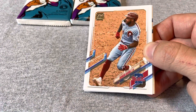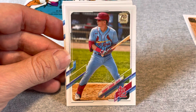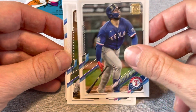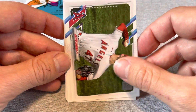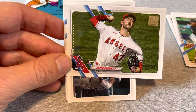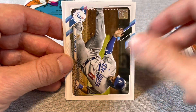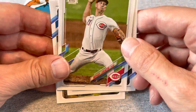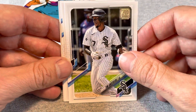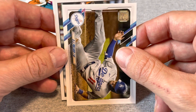Start out with a Roman Quinn, Tommy Edmund, Joey Gallo, Liam Hendrix, Colin Moran. And for the horizontals: a Griffin Canning, Marlins team card, Jake Arrieta, and AJ Pollock. Save the middle stuff for the end here.